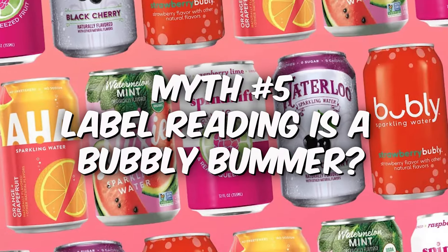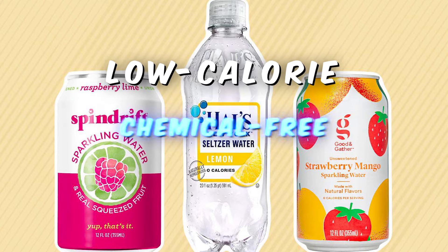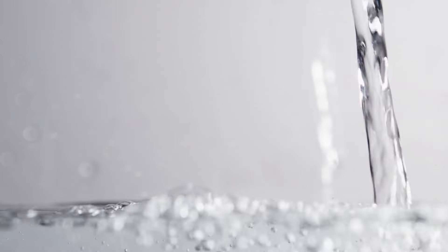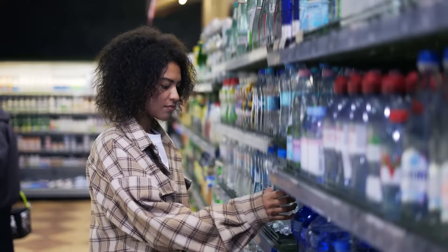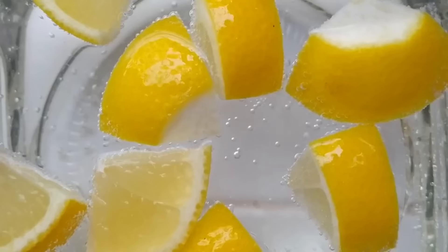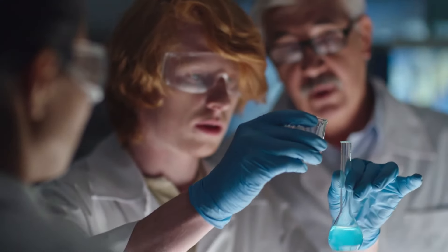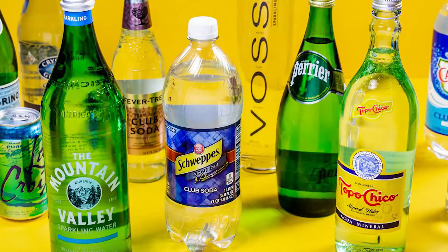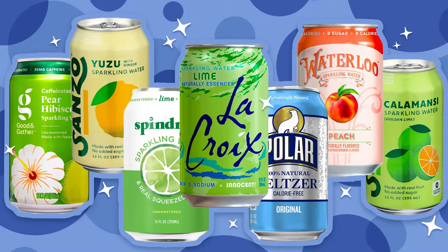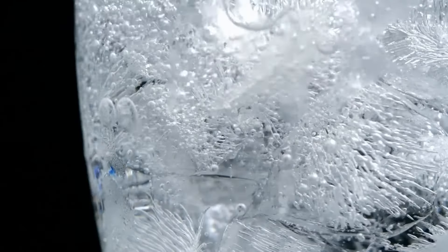Myth number five: label reading is a bubbly bummer. Fact: not at all — it's your ticket to healthy fizz. Look for low-calorie, chemical-free, and sugar-free options. Watch out for added sugars, fake sweeteners, and any suspicious-sounding acids. Remember, moderation is your bubbly BFF, so balance your fizz with some good old-fashioned water. Myth number six: fizz makes me a bottomless pit. Fact: some studies suggest a possible link between fizz and increased hunger, but it's not a clear picture yet — more research needed on that bubbly hunger connection. Myth number seven: all fizz is created equal. Fact: not at all. Club soda has extra minerals; tonic water is all about the quinine and sugar; and flavored fizzes might have added sweeteners and flavors. The key is to choose varieties without harmful stuff to get the best health benefits from your bubbles.